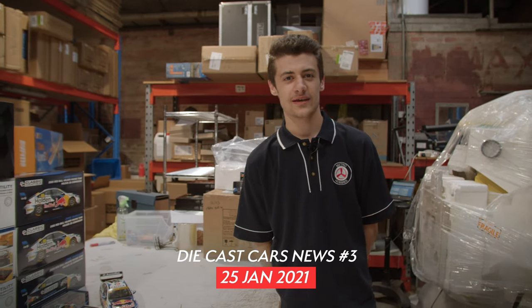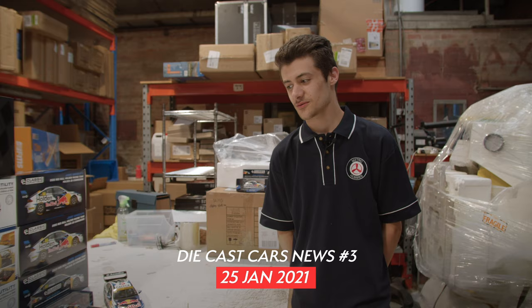Hey guys, Brandon from Metro Hobbies here, back again with another die-cast release video. So this is our month's releases so far. We've got three from Classic Collectibles and one from Top Speed.